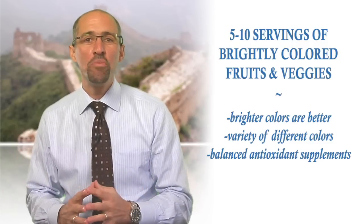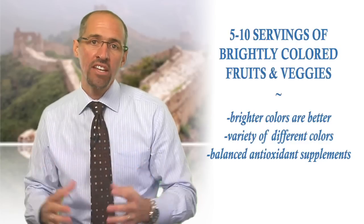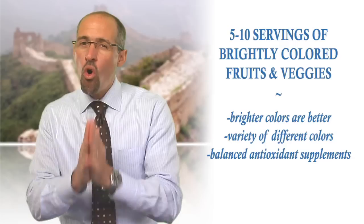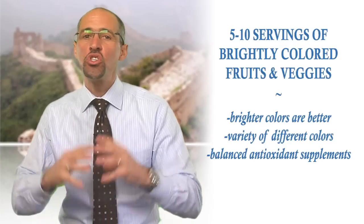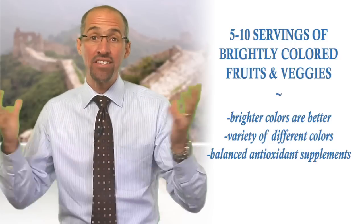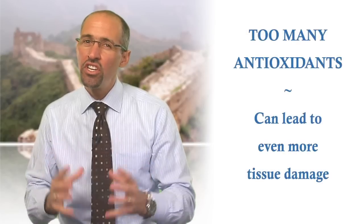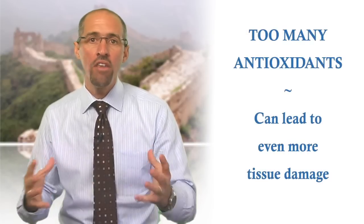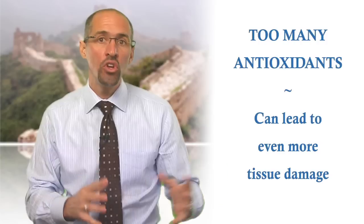If you have trouble consuming all the fruits and vegetables that you need, and you choose to supplement your diet to boost your antioxidant levels, keep this in mind: it's the overall collection of several antioxidants that's important, not any single super antioxidant. Often you'll see advertisements touting the best or most powerful antioxidant nutrient, but recent research clearly shows that supplementing with too many isolated or unbalanced antioxidants may be even worse for long-term health than getting too few antioxidants.